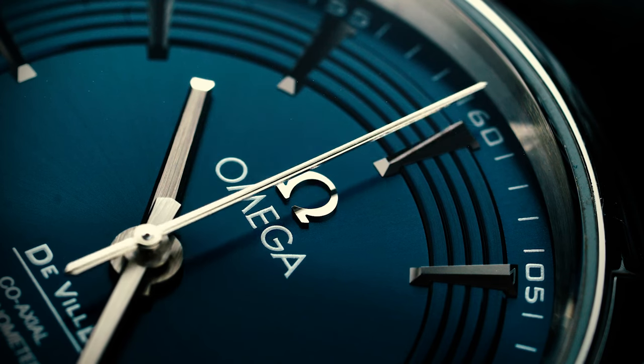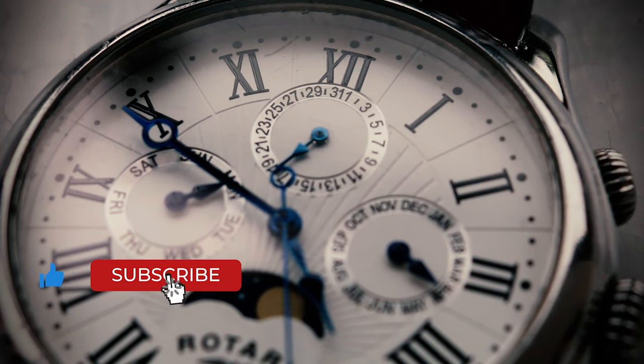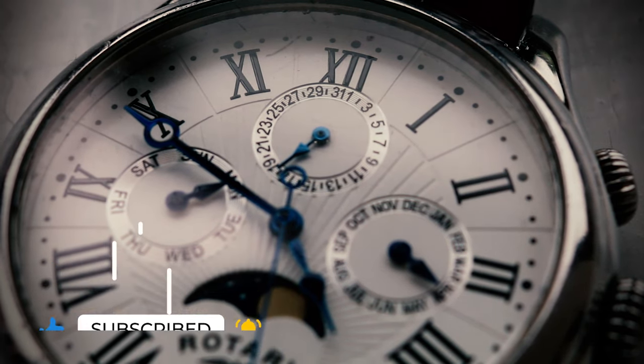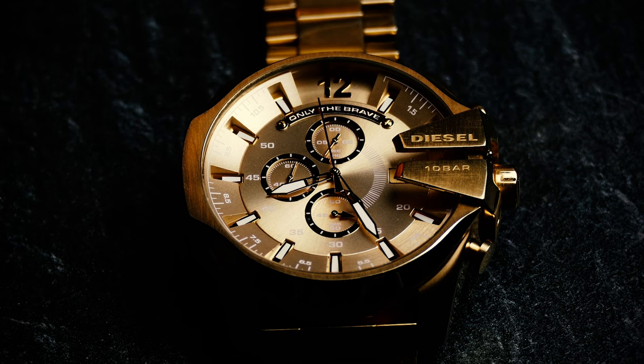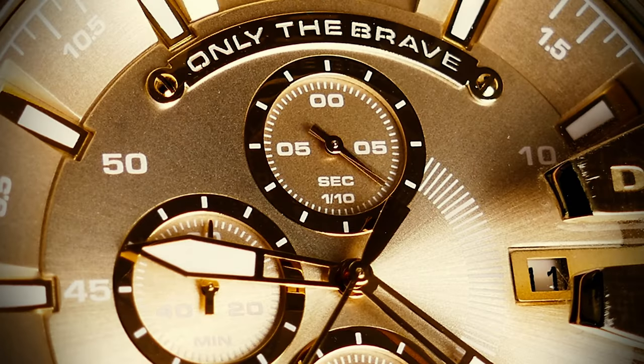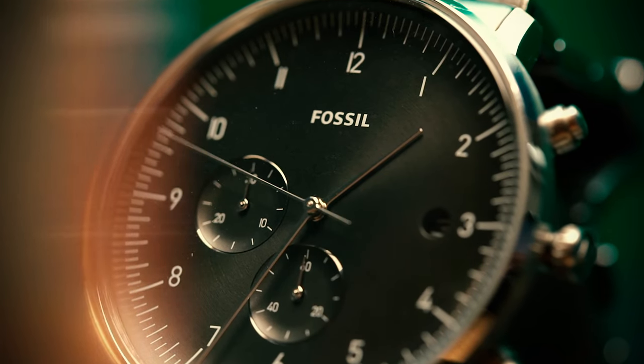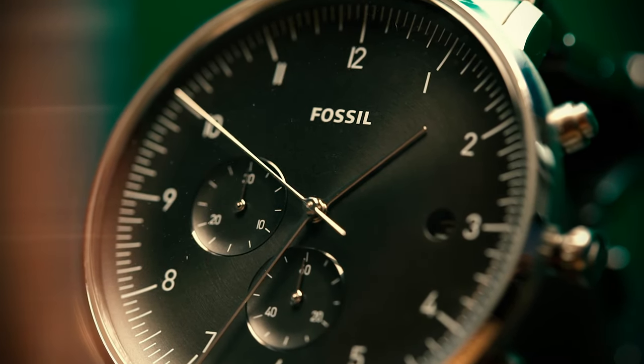Chronographs are the eternal collector's favorite, and especially these last few years, chronographs have been experiencing an unprecedented boom in the collector community. This should come as no surprise, as no other watch lets the user experience its inner workings in the same holistic fashion as chronographs. Their visual presentation is something that sets them apart from other watches.